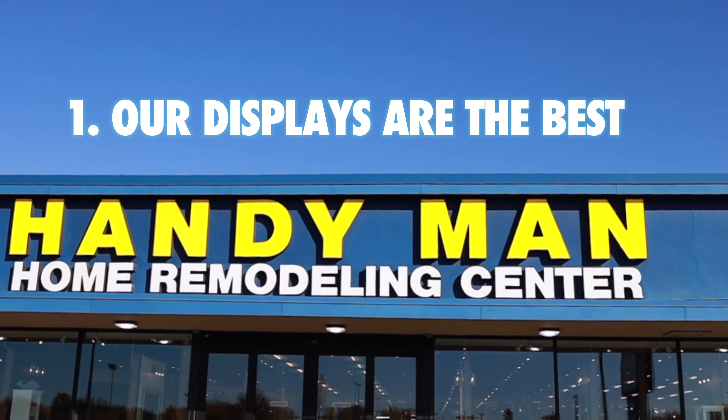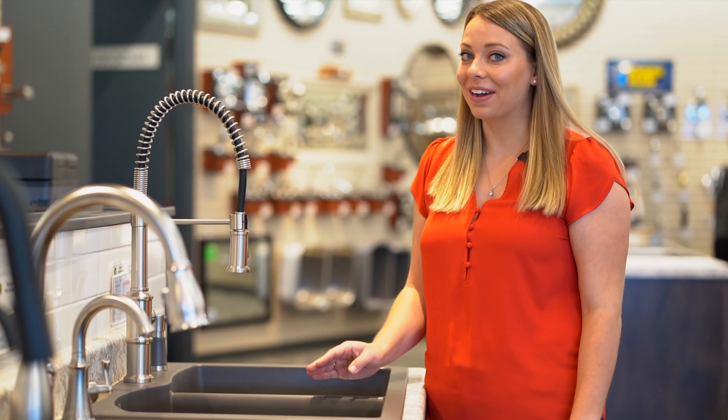Our displays are the best. To really get the feel of how fixtures will look and operate in your home, you need to experience them in a setting that is as real as possible. Like this.